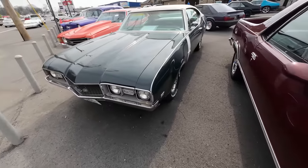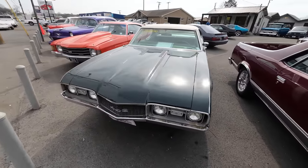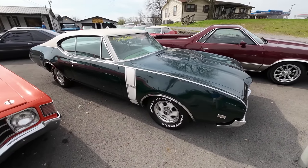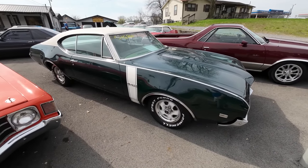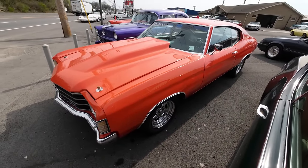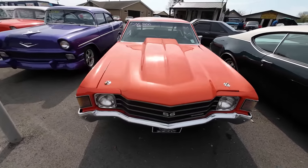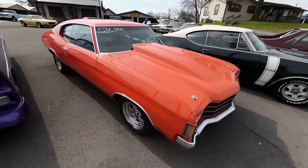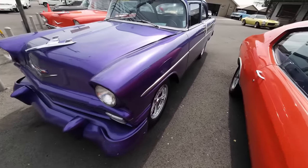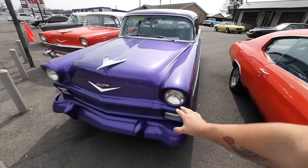Right next to that is a 1968 Oldsmobile Cutlass, priced at $25,900. Next to it is a 1972 Chevrolet Chevelle, priced at $26,900. We also got the 1956 210 in purple, priced at $29,900 — this one was just listed last week.